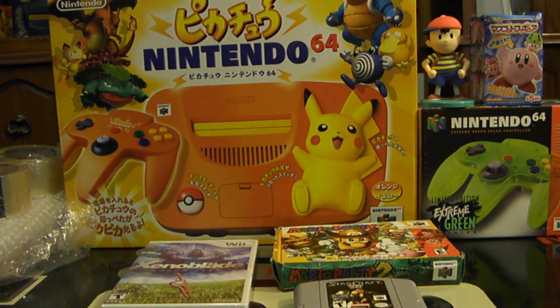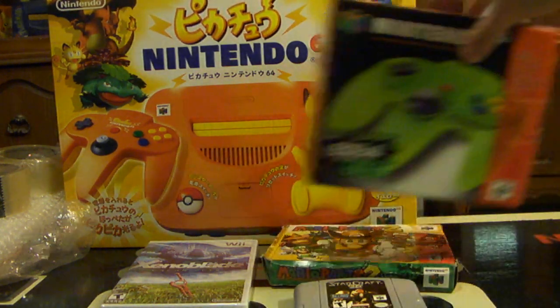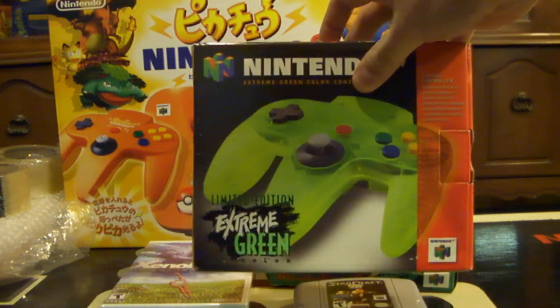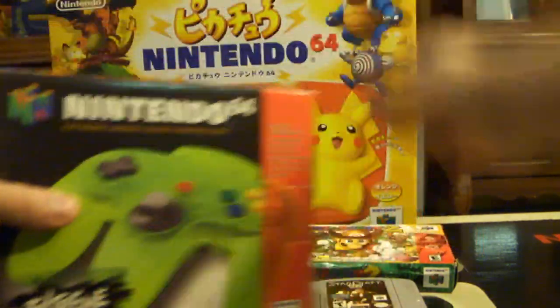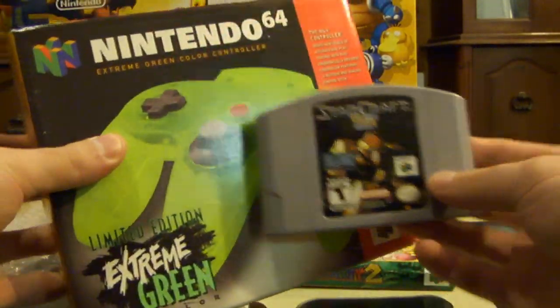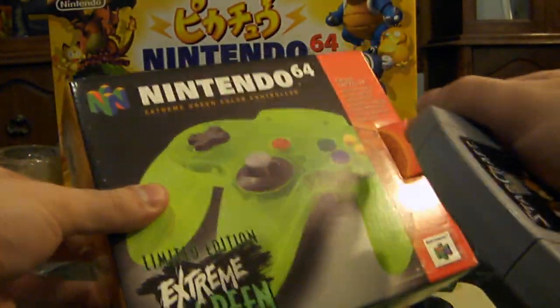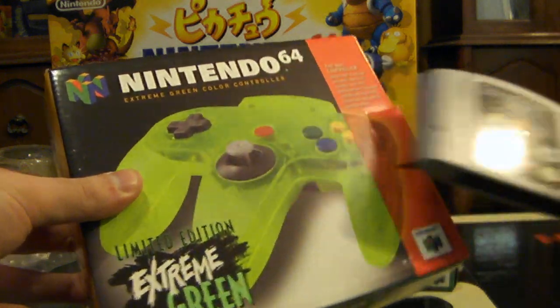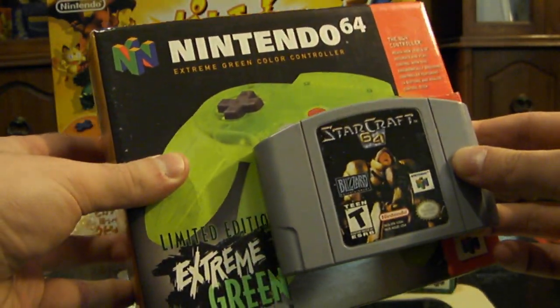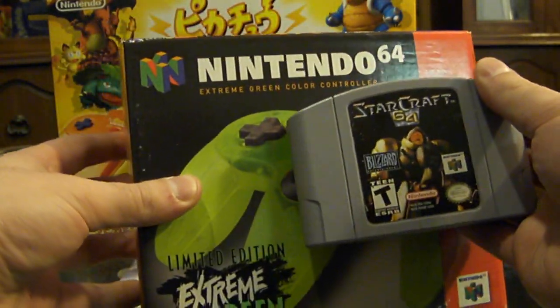Another thing to keep in mind is combined shipping. If you're buying several items — say I want to buy this lime green limited edition Nintendo 64 controller, and I also bought a kind of rare game, Starcraft 64 — they could combine these and put them in the same box. You might want to ask the seller if they can make the game fit safely inside that box. The shipping size will be the same, just the weight increases a little bit, but at least they'll both fit in the same shipment.